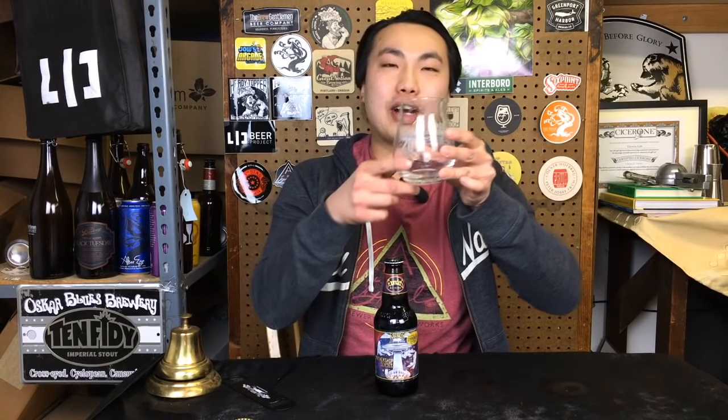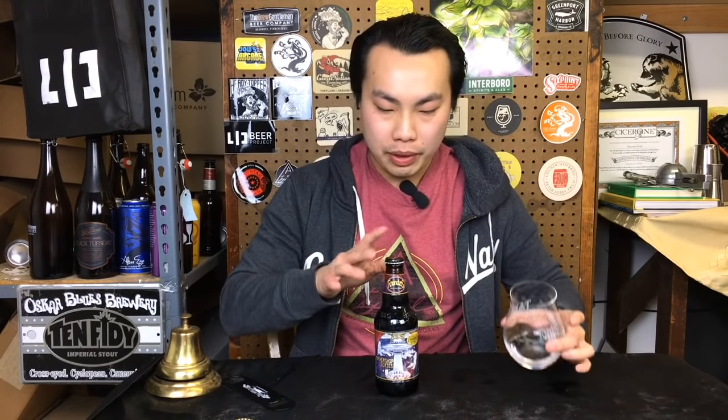Hey, so today we have another review. This is a beer courtesy of Glenn — thank you so much for sending this one out. I'm very excited. First off, I have some proper glassware. I went to the Founders 20th anniversary and they were nice enough to fly me over there, which is really exciting.